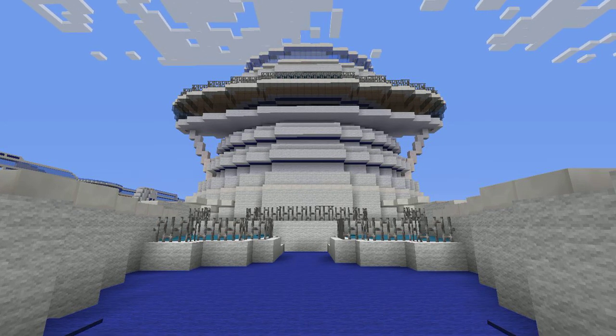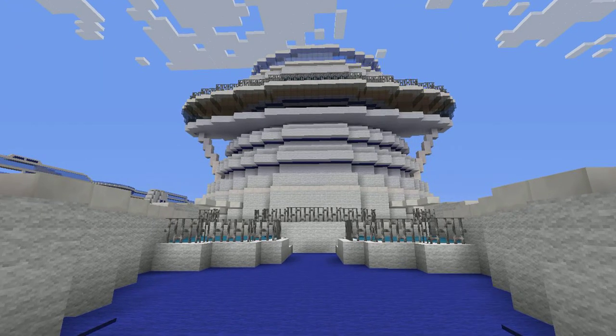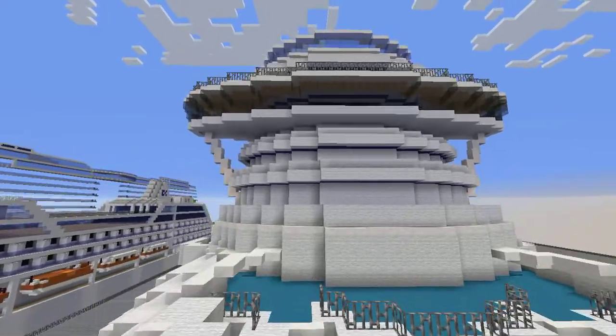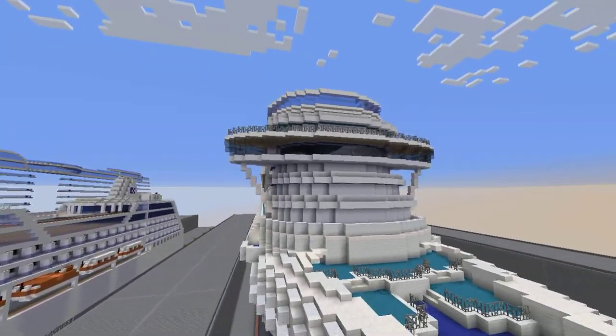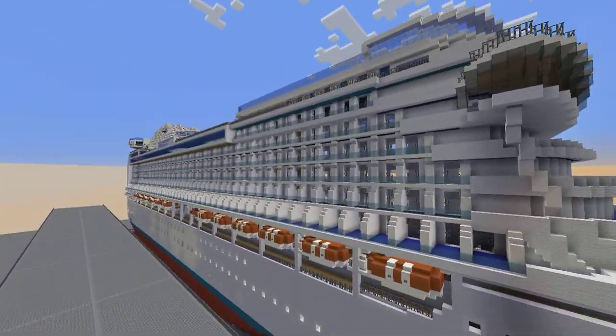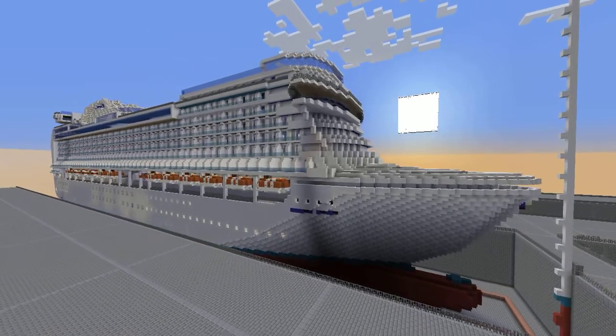Hey guys, what's going on? TankWalkGrid here with another video, and today I am here with my second update on the Crown Princess. It is currently Christmas Eve, 1 o'clock in the morning, December 24th. So I'm here with another video for you guys on the Crown Princess because it has been a while.